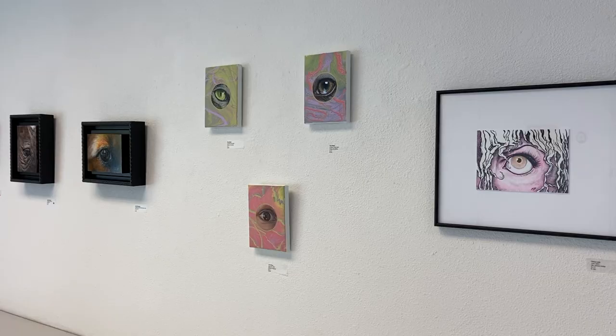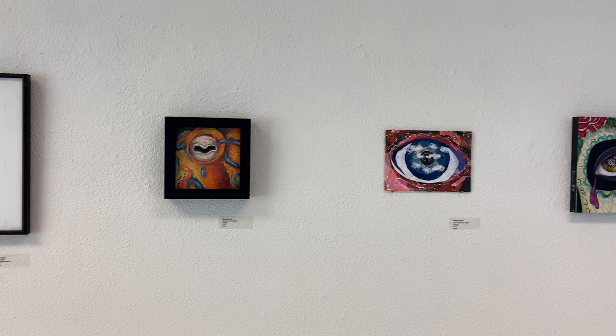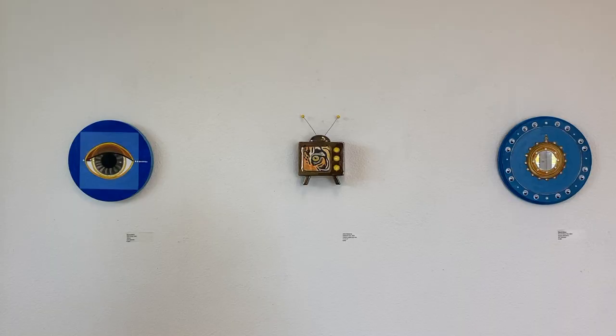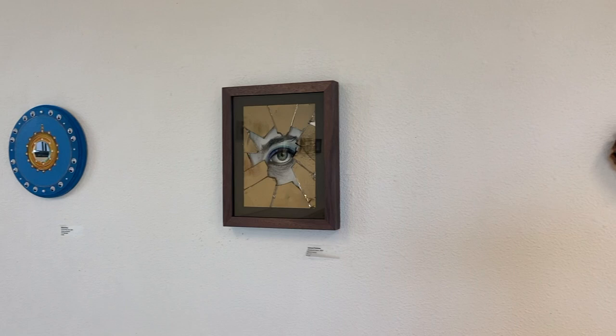The idea for the Lover's Eye show came from the history of Lover's Eyes, or eye miniatures, which were popular in Great Britain during the late 1700s through the Victorian era. Typically painted on a small piece of ivory, an eye miniature depicts a single eye representing the gaze of a loved one.